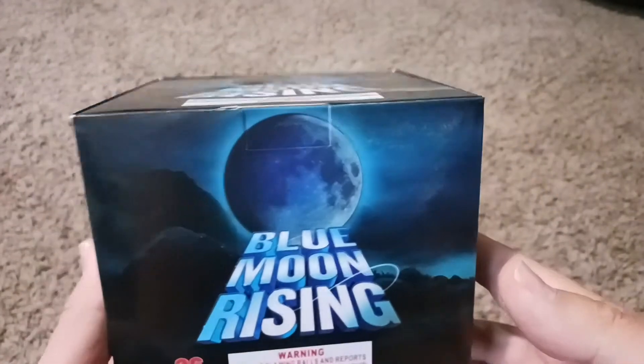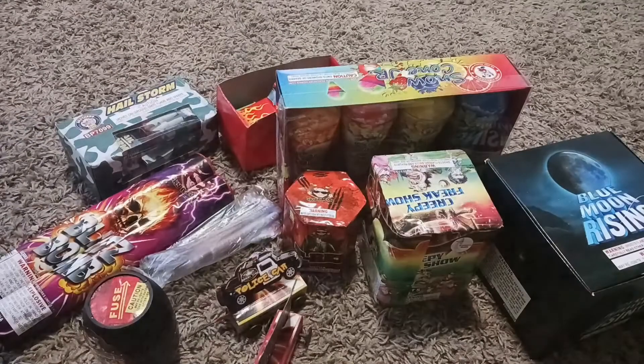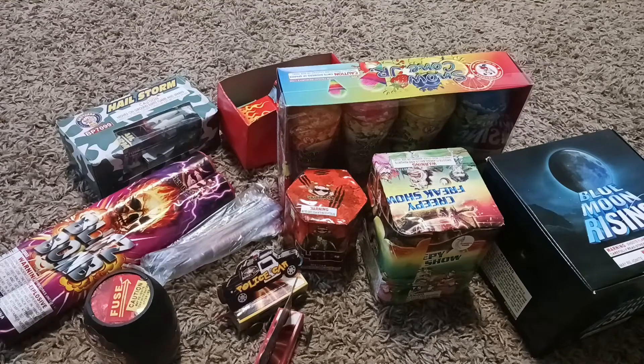The last thing I got was this Blue Moon Rising. I've done one of these before — they are completely awesome. If you ever see this firework, buy it. And that's what I got on this most recent trip. Thanks for watching and keep an eye out, as I intend to be adding to this little stash over the next few days. If you're not subscribed already, I'd appreciate a subscribe, and give this video a like if you liked it. I'll see you in the next one.